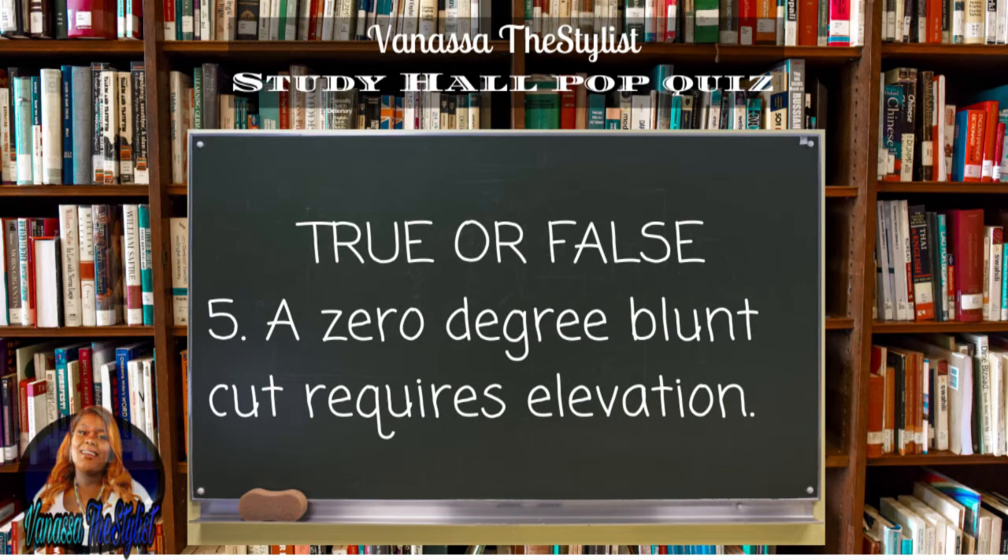Okay, I just realized that I wasn't saying the numbers, so I'll start now. Don't want to start over. Question number five: a zero degree blunt cut requires elevation — true or false?